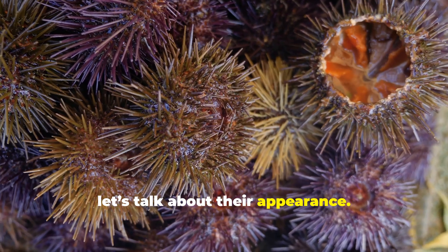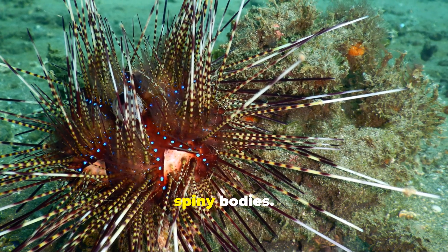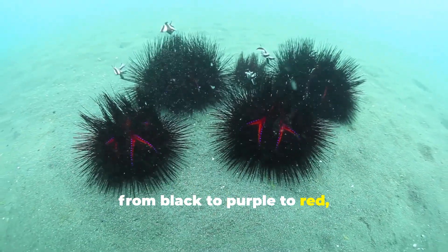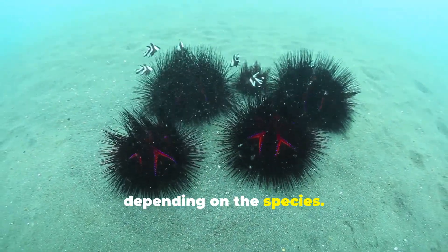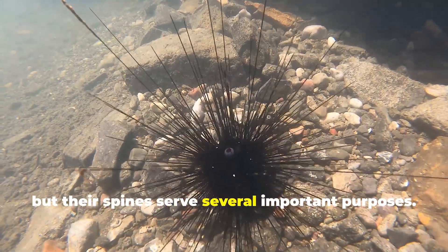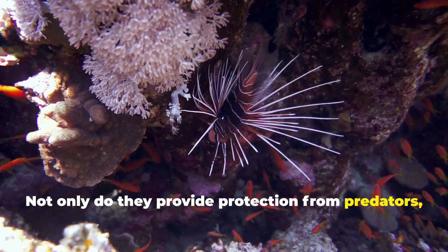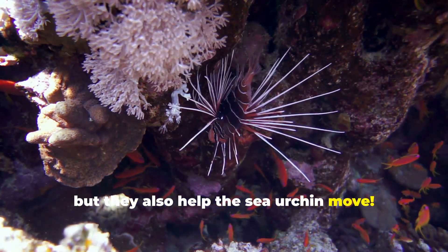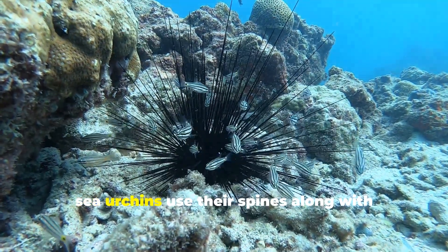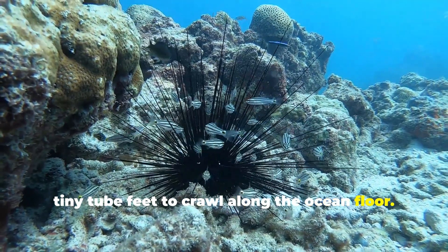First, let's talk about their appearance. Sea urchins are easily recognizable by their round, spiny bodies. These spines can vary in color, from black to purple to red, depending on the species. Sea urchins may look like simple creatures, but their spines serve several important purposes. Not only do they provide protection from predators, but they also help the sea urchin move. While it may look like they're just rolling along, sea urchins use their spines along with tiny tube feet to crawl along the ocean floor.